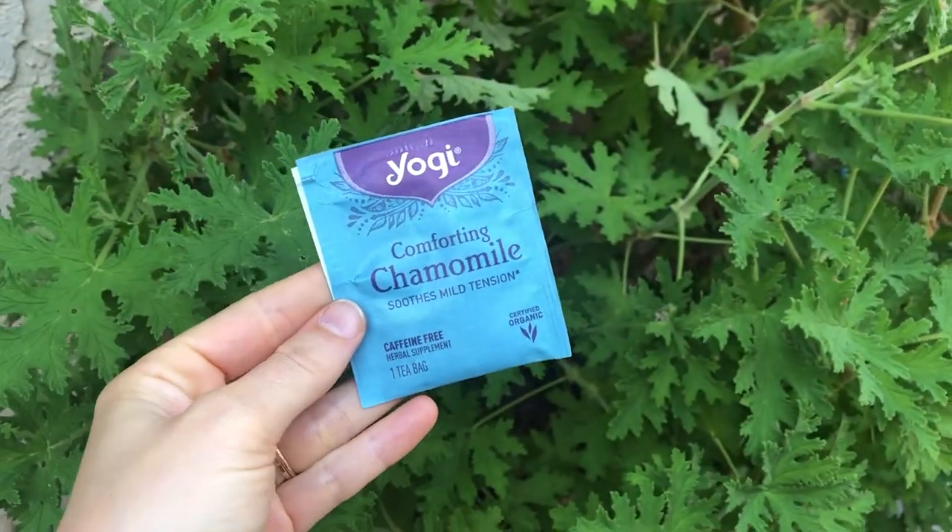The best way to get chamomile if you're shopping at your local grocery store is in the tea section. This isn't the ideal way to use chamomile long-term, but if you're starting out and don't want to place a big order with an herbal company, just run to your local grocery store and get some chamomile tea. You can use the tea bags or cut them open and use the loose leaf chamomile inside.